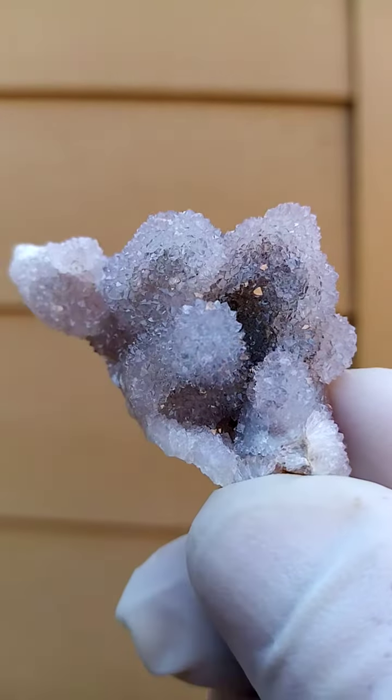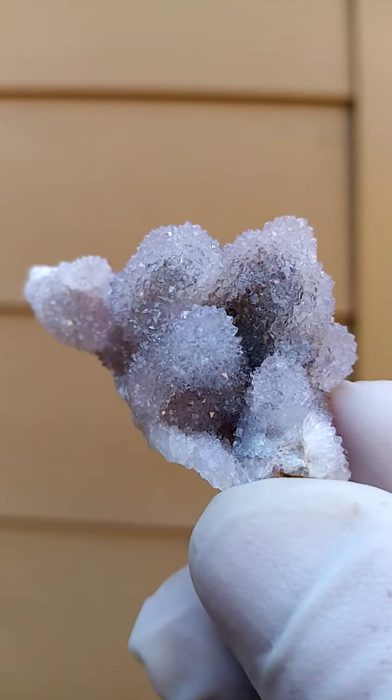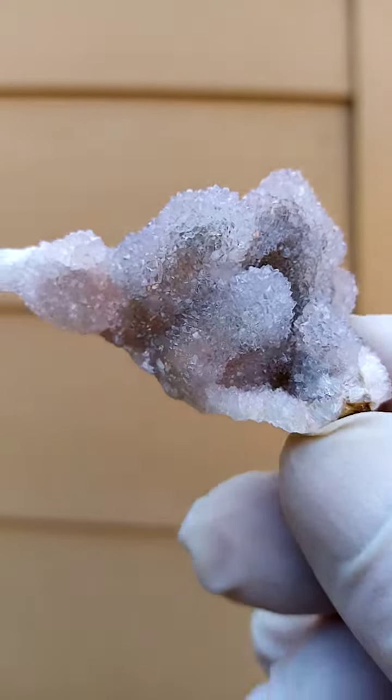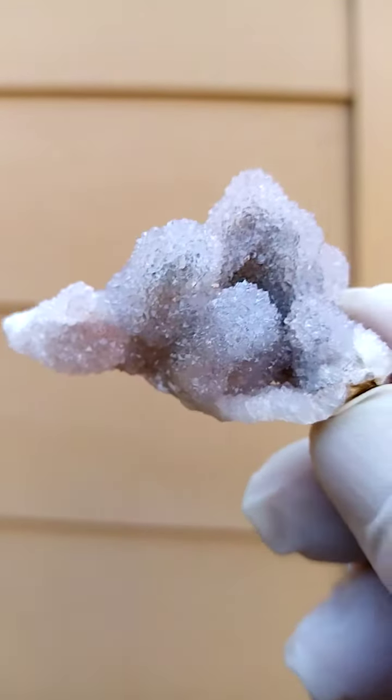And that's all from the home of the Spirit Quartz, Boekenhouthoek, South Africa. Lovely vibrant little guy — like snow-capped mountains.